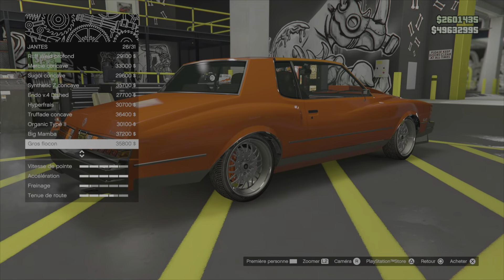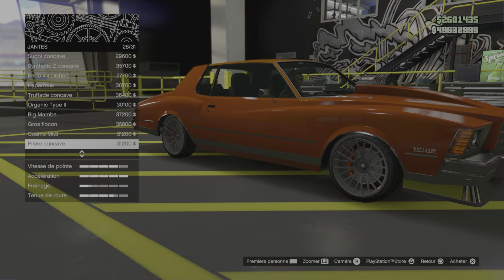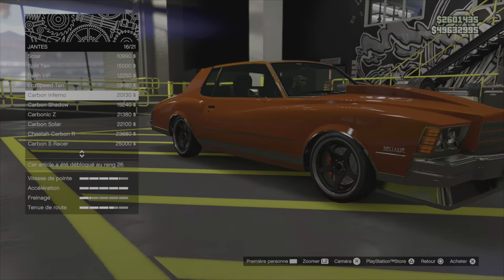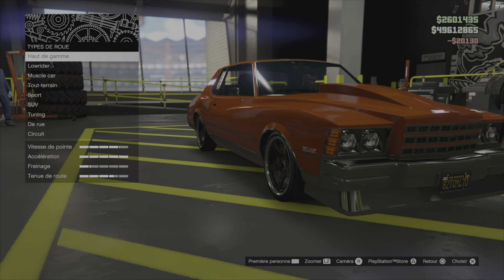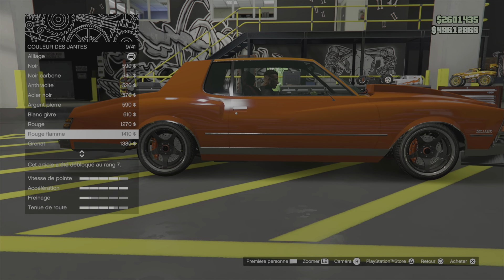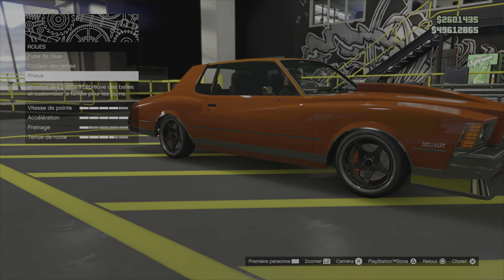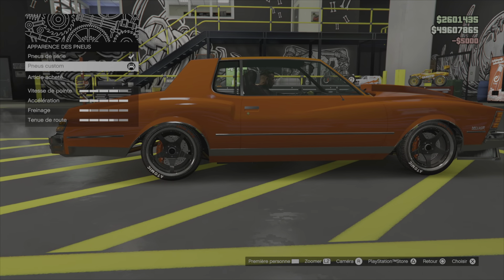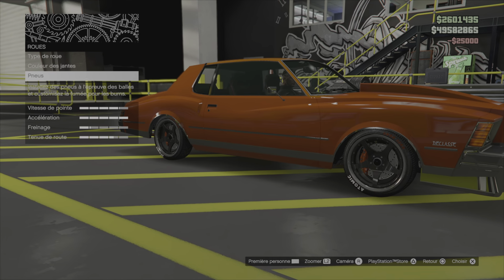Celle-là pourrait être pas mal. Gros flocons. Cosmo MK3. On va partir sur des carbone inferno avec le bord en alu. C'est plutôt pas mal. Couleur des jantes, sans choisir après, parce que je sais pas la couleur de la carrosserie encore. Pneus, apparence des pneus custom. On peut le mettre à la limite. Amélioration des pneus. Fumer des pneus, on s'en fout.